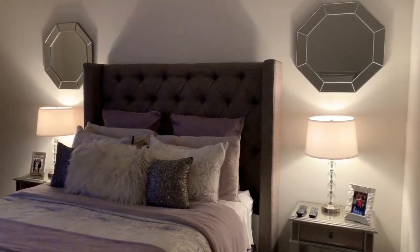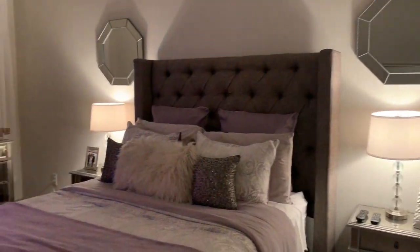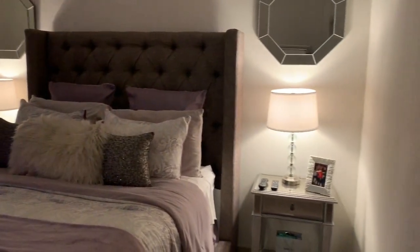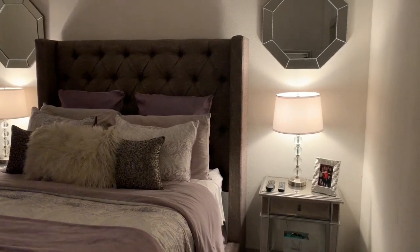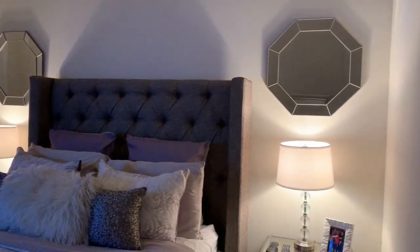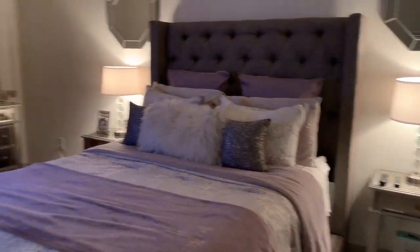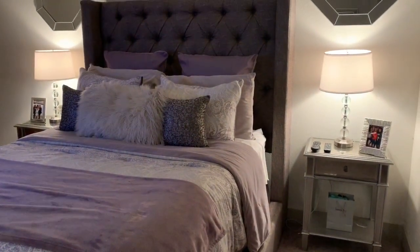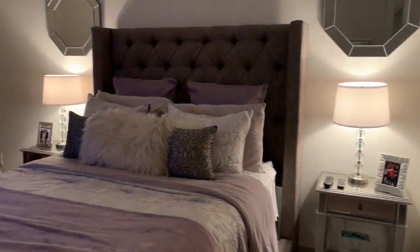As you can see, I don't have much on my walls. I like my room to be simple — I don't like to put too much stuff up because it just makes the room look very cluttered. On my walls are my two mirrors that I got from Walmart, and I have my two nightstands and my matching chest, which I got from Pier 1.